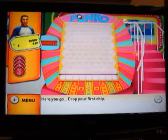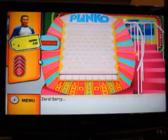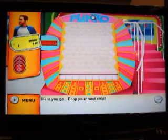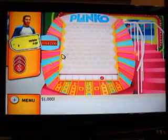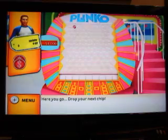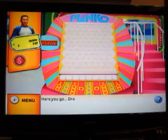Here we go — put one chip flat against the board and let it go. Here comes the first chip, going down... and it's a zero. Sorry. Let's hope that's the only zero we see. Next chip going down — $1,000. Okay, not bad. Here comes chip number three — that is another thousand. $2,000 total.